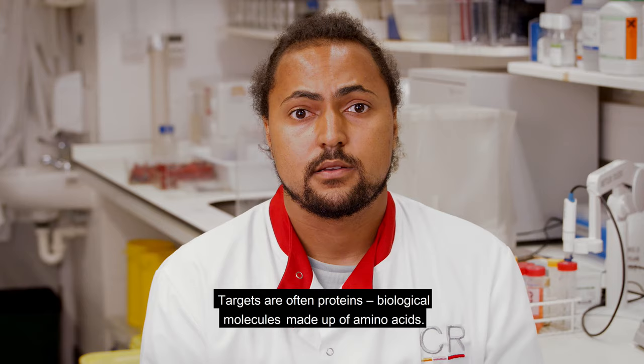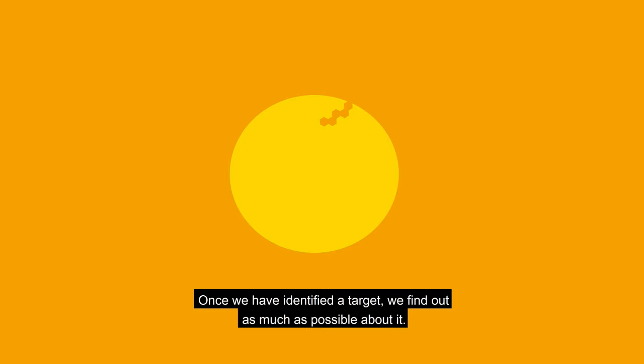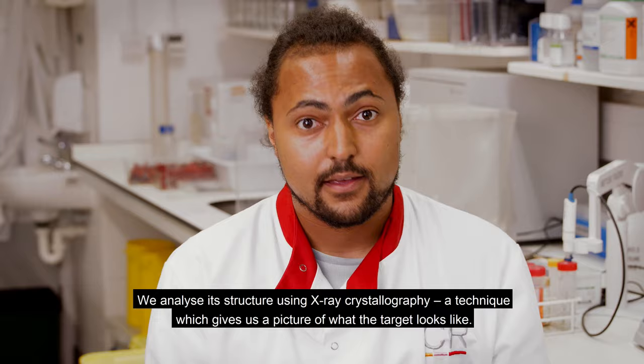Targets are often proteins, biological molecules made up of amino acids. Finding the right target is an essential stage in creating a new treatment. It enables us to find a drug that affects cancer cells but leaves normal cells alone. Once we have identified a target, we find out as much as possible about it. We analyse its structure using X-ray crystallography, a technique which gives us a picture of what the target actually looks like. We use bacteria to make copies of the target, which we use to test our new drugs.